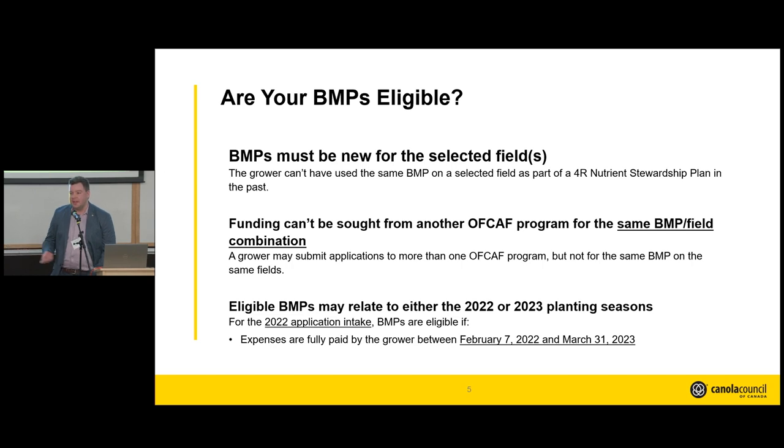Are your BMPs eligible? Most producers are already engaged in these, but here are key things to remember. These BMPs must be new for the selected fields — specifically, new within a 4R nutrient stewardship plan. You can't have a 4R plan previously conducted for this. Funding can't be sought from another On-Farm Climate Action Fund program. Eligible BMPs can relate to either the 2022 season or the 2023 planting season, and expenses must be fully paid by the grower between February 7th of this year and March 31st of the upcoming year for the 2022 growing season.